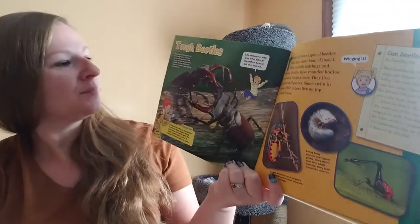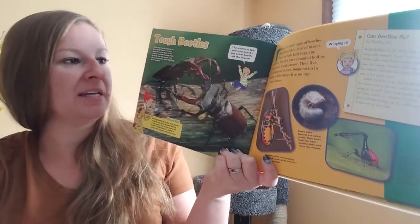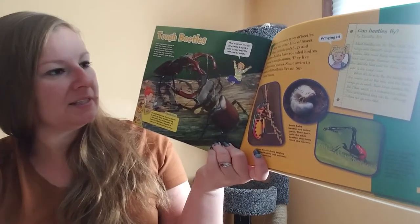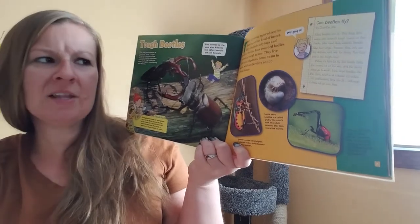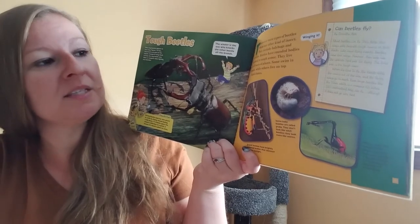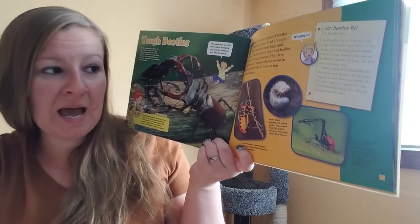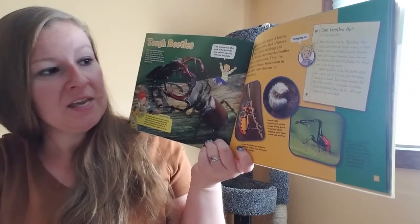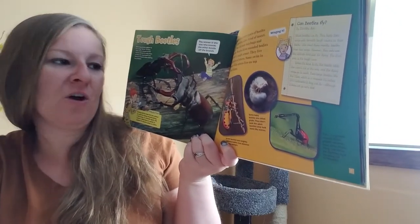Tough beetles. There are more types of beetles than any other kind of insect. They include ladybugs and fireflies. Beetles have rounded bodies covered in tough armor. They live in all sorts of places — some swim in ponds, while others live on top of sand dunes. Most beetles can fly. They keep their wings safe beneath tough covers on their backs. Like most flying insects, beetles have four wings. When it is time to fly, the beetle folds the covers out of the way and the flying wings go to work. Even large beetles like the Titan, which is six and a half inches long, can fly, although it does not go very fast.